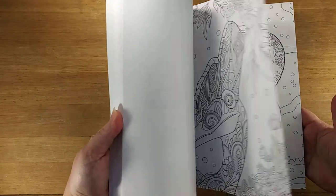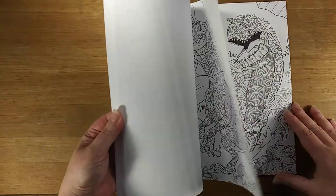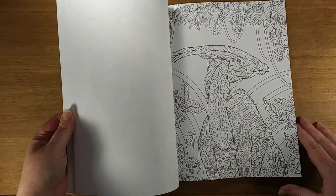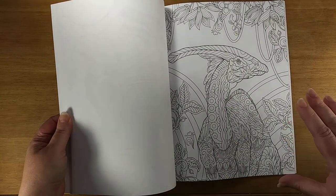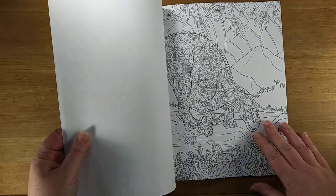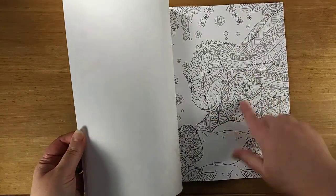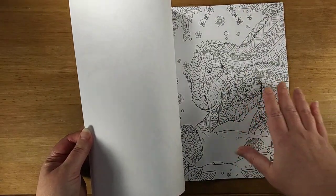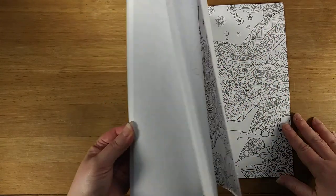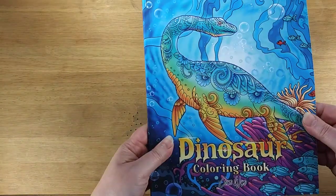Lots of nice pages here. Really crisp lines, great detailing. This is probably a good book for people of a lot of different skill levels. I know that people that are maybe more beginners don't always like the tiny spaces and detailing, but it actually helps if you want to just start filling them in slowly a little bit at a time and not get too intimidated by them. So that is their dinosaur book.